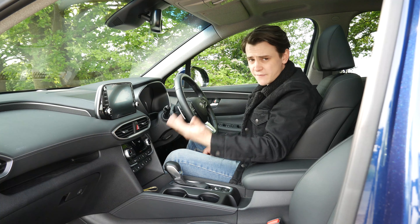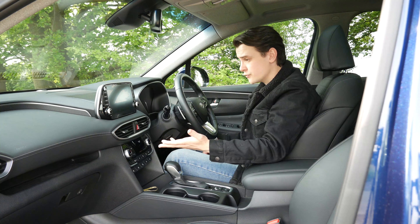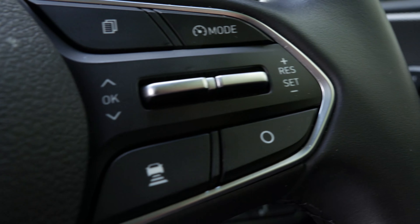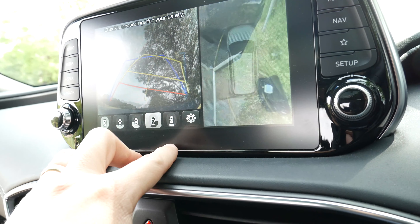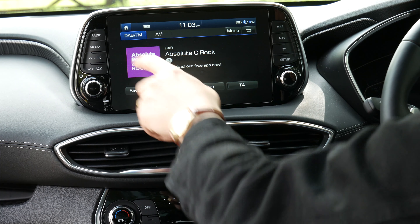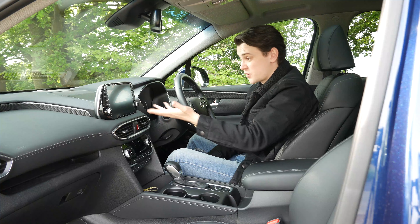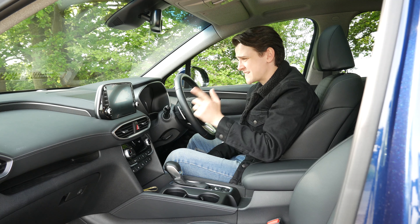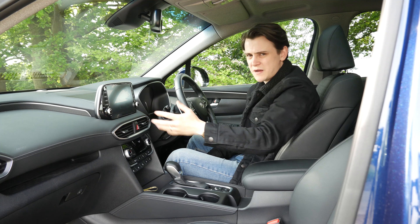One thing the Santa Fe certainly doesn't skimp on is equipment, something Hyundai is well-known for. All Santa Fe models get a 7-inch touchscreen with Apple CarPlay and Android Auto as standard. You also get dual-zone climate control, cruise control, parking sensors, and a reversing camera. And this touchscreen system is so incredibly easy to use, from going through DAB stations to connecting your phone via Bluetooth.